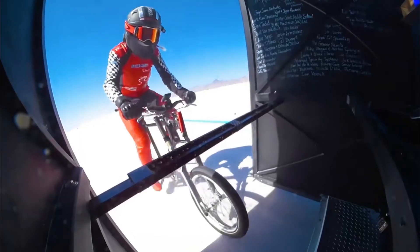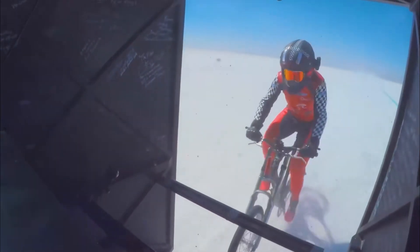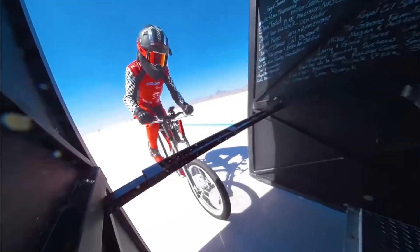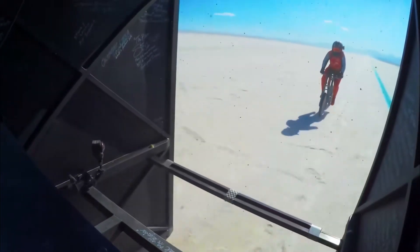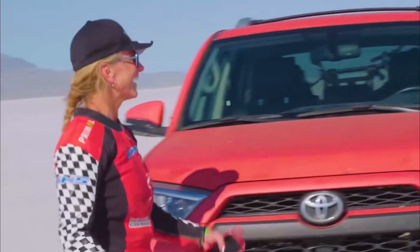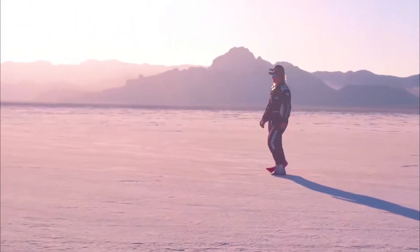Upon close observation, you can see that the width of the duct is very narrow, making this much more difficult than speed skating. The cyclist needs to hold the pedals firmly — if they deviate from the path, they could be blown away by the changing airflow. Eventually, this cyclist broke the human land speed record for bicycles with a speed of 184 kilometers per hour.